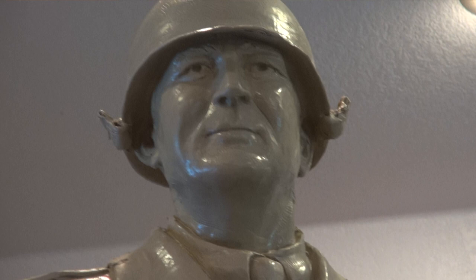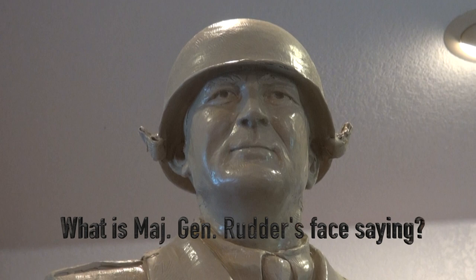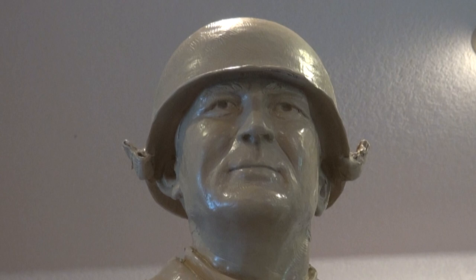I think he very much has a look on his face of a father or a teacher or some role model in their life that gives them just that — that you got it. You can do this.